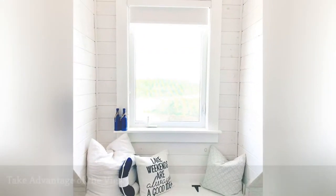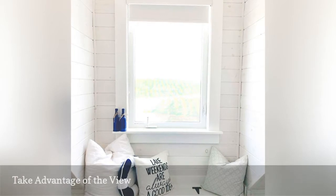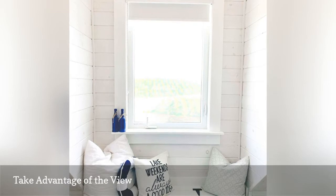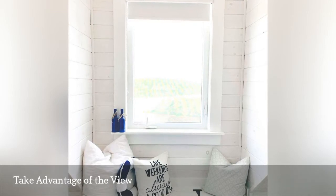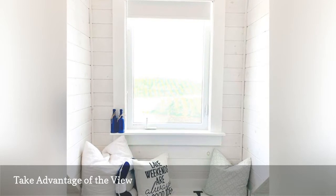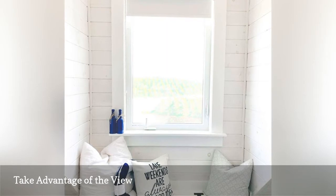The thing that makes your lake house a lake house is the view. Make sure to take advantage of it by adding seating wherever you can. Can't you imagine lazily reading a book and staring out into nature in this window seat from Pop of Pretty blog? Creating your own window bench is a fairly easy DIY and a great way to add coziness to your lake house.